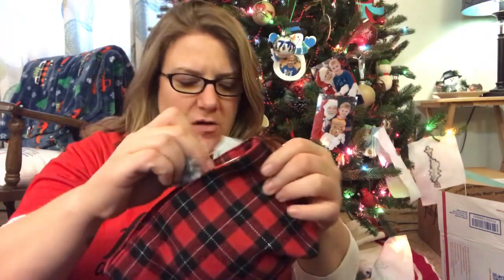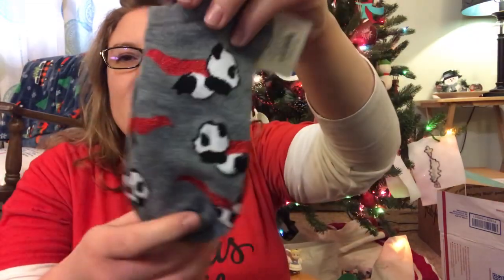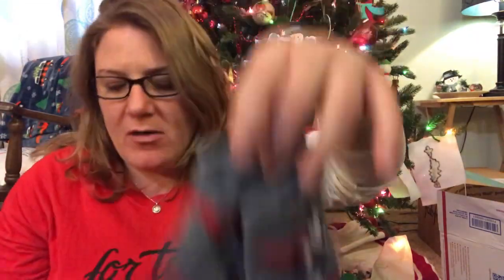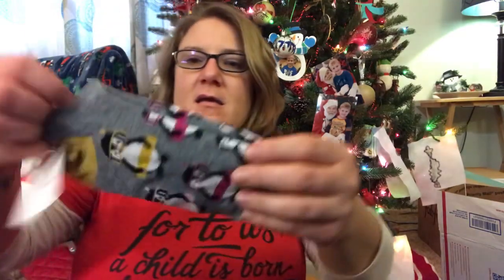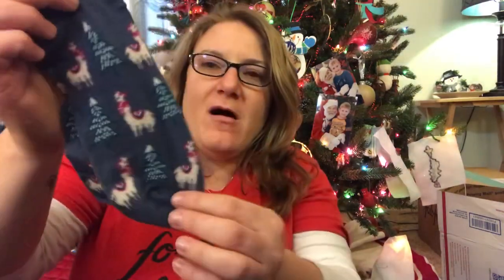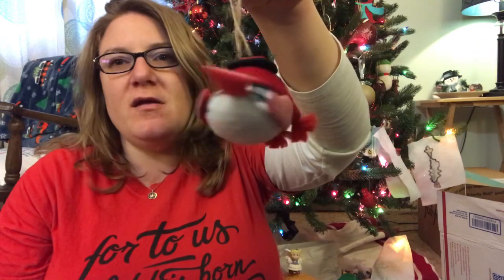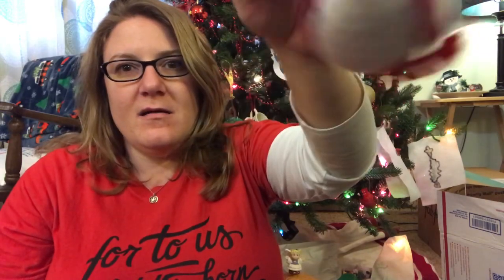It has this little bag inside, which is also buffalo check. And inside of it are these little socks — little pandas with capes. And then a little pair of penguin socks — oh, these are cute. A pair of llama socks, these are cute. And then also a little bird ornament. How cute is that? I love it.